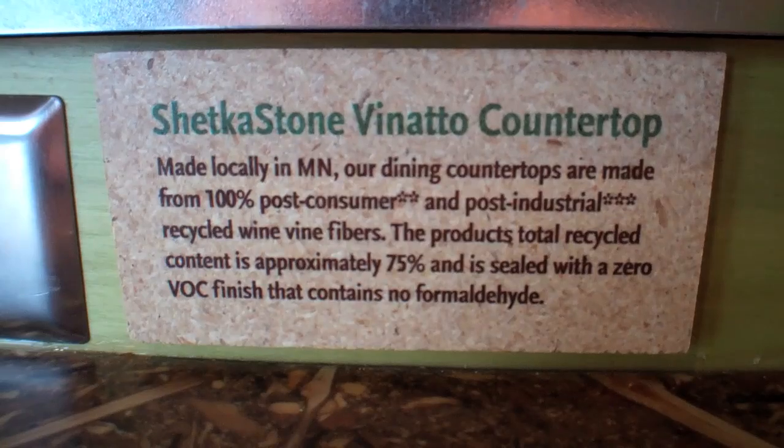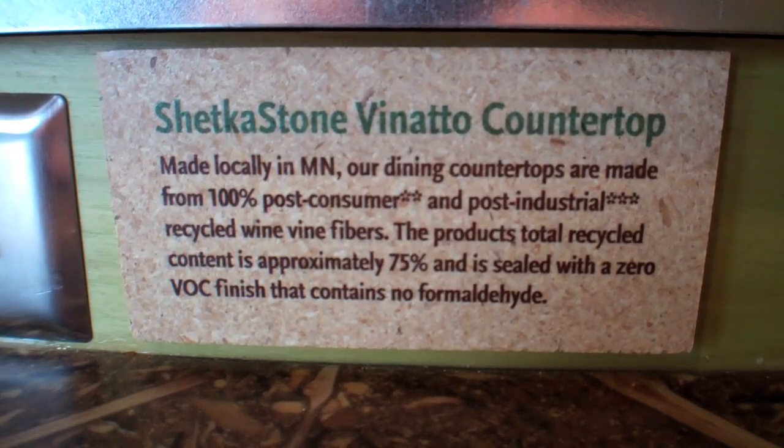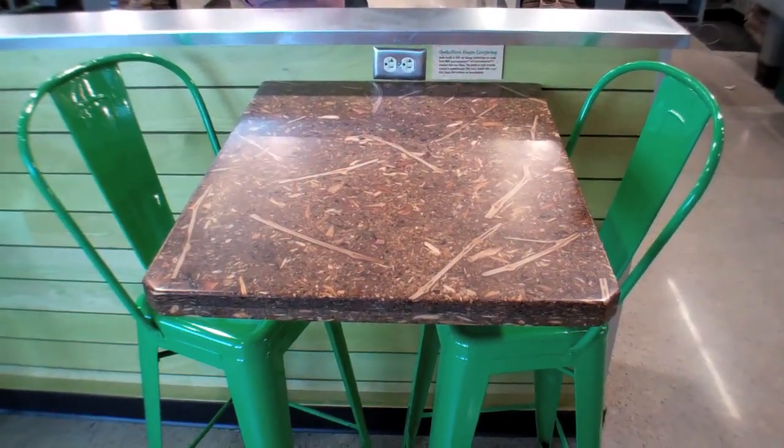One of our favorite things is our Chet Costone Venado tabletops. They are 75% recycled materials, have no VOCs, and are made locally right here in Minnesota. This is all wine vine fibers taken post-industrial and post-consumer, made right here in the factory into something beautiful.